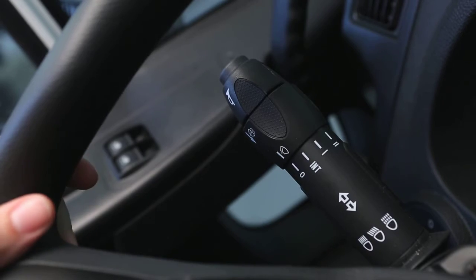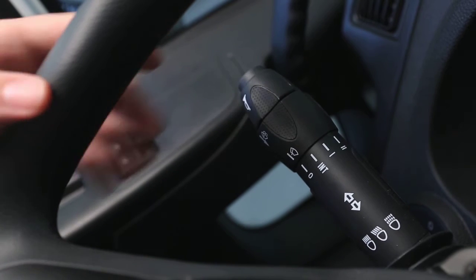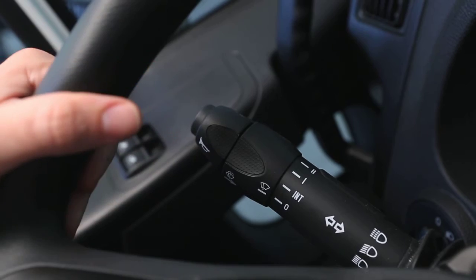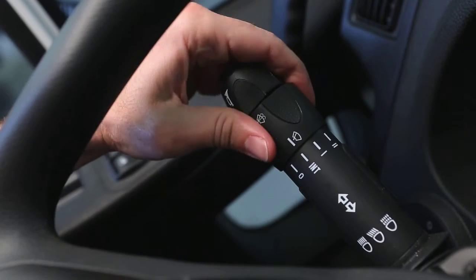On the left side of the steering column controls, the high beam headlights, directional indicators, horn and windscreen wipers can be activated.